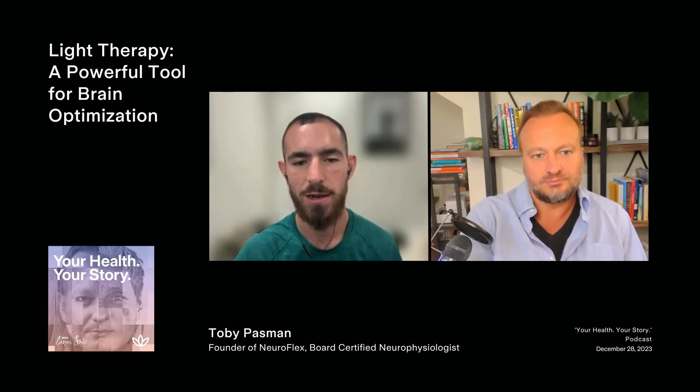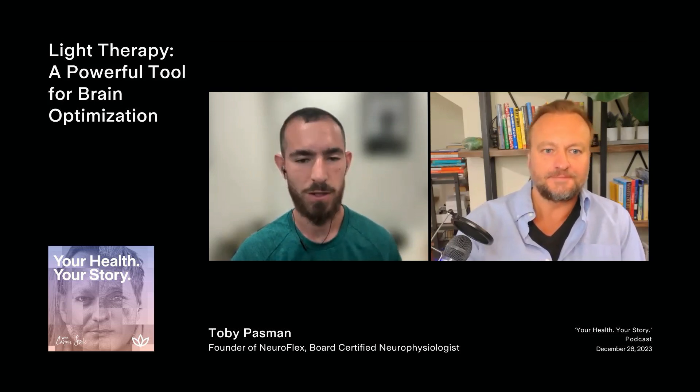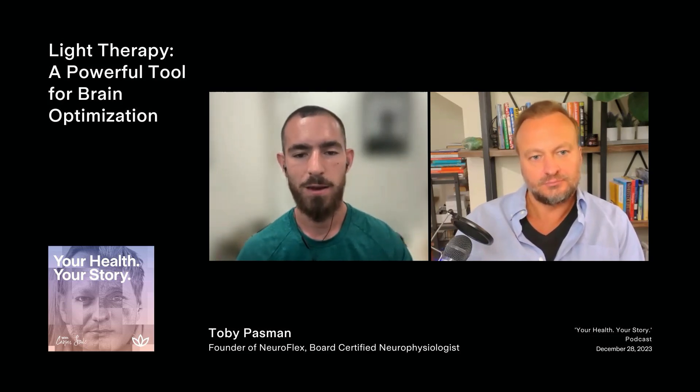Depending on how many times per second you're pulsing the light — for instance, if you're pulsing light 10 times per second, alpha is a brainwave frequency ranging from 8 to 12 cycles per second, so the brain can actually entrain into that alpha brainwave frequency, which is associated with relaxation. You can also do a more stimulatory 40 hertz gamma rhythm that's been shown to break up amyloid plaques in Alzheimer's disease and have a lot of benefits in terms of traumatic brain injuries. So there are benefits of red and infrared independent of the frequency, and then there are also the frequency-specific effects.